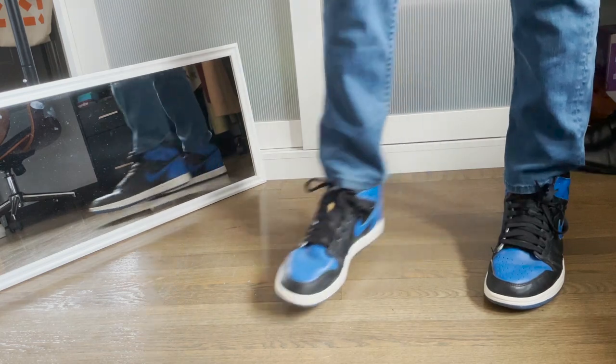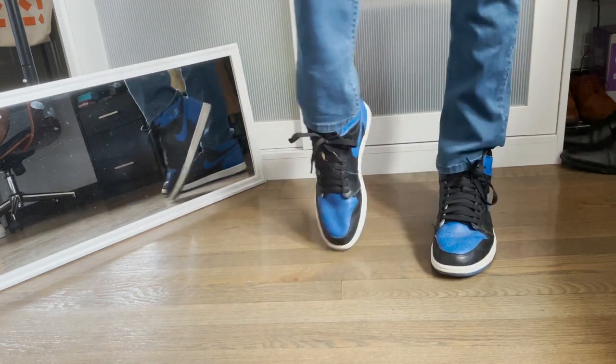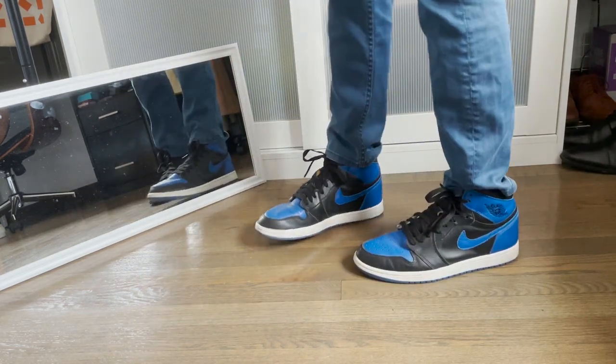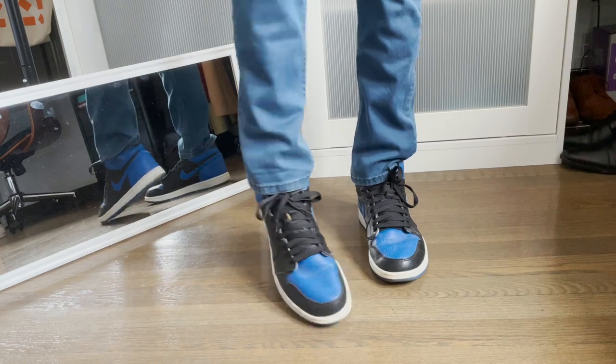Next up is my only other high top sneaker — my Jordan 1 Royals. Just super super classic colorway. This is the only pair of Jordans I own, and probably the only pair of Jordans I will own. I just really really really like the shape. I got them in high school for a really good deal. Decent leather quality on these. I don't remember if these are like a 2014 or 2017 release, but I really really like them. Such a classic colorway and design. I think everyone should own a pair of Jordan 1s at some point.